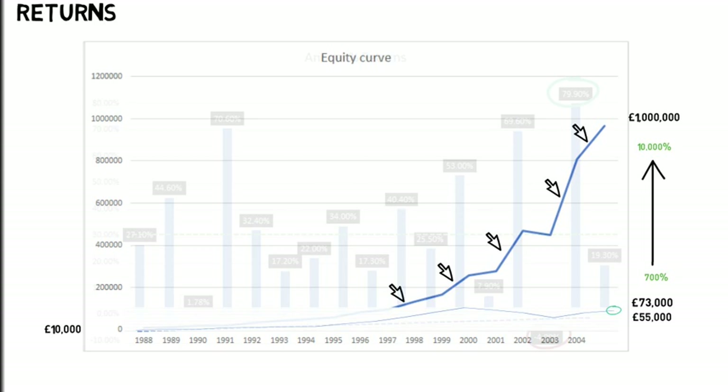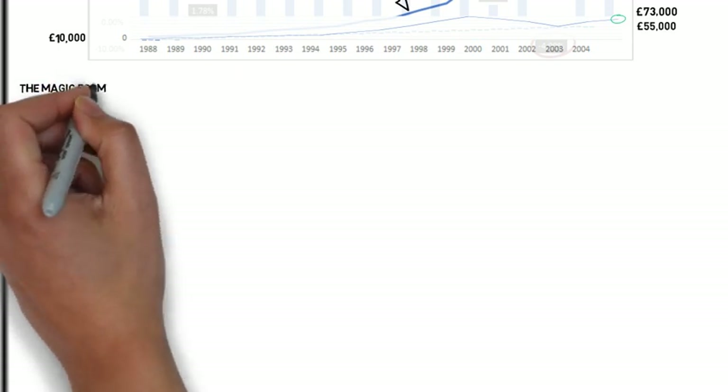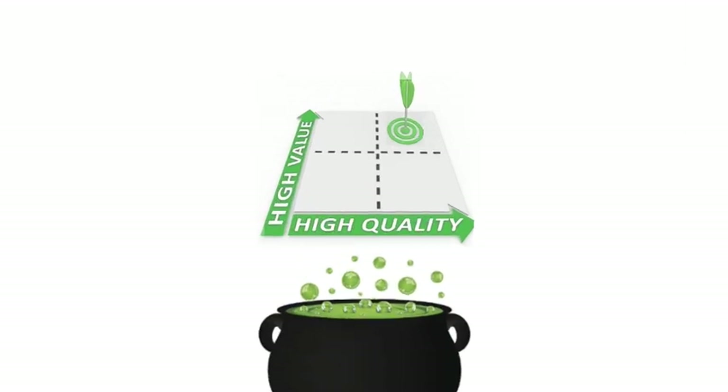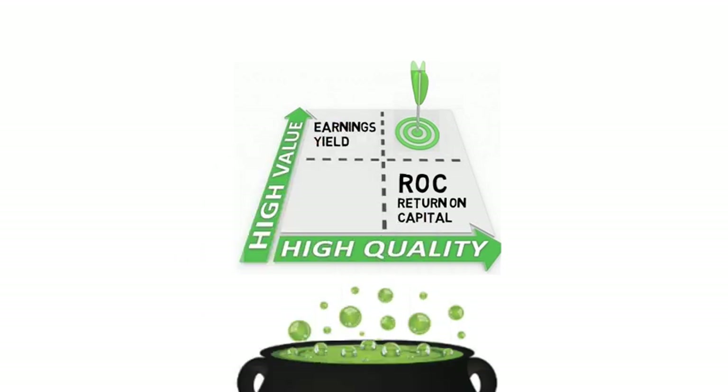So, how did Joel Greenblatt get these excellent annual returns? He created a value investing strategy called the Magic Formula. The strategy targets both quality and value stocks using a ranking system. The ranking system comprises two ratios: return on capital and earnings yield. These ingredients combined have offered excellent results.